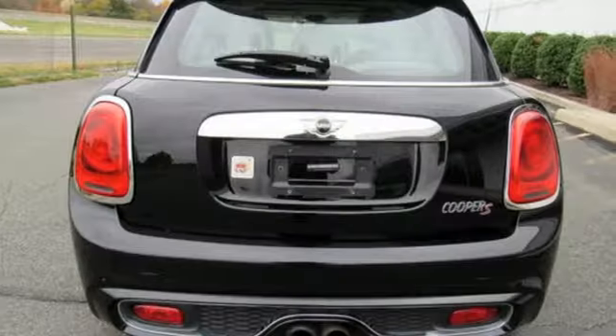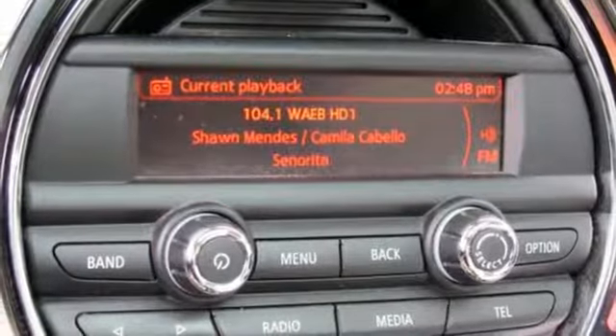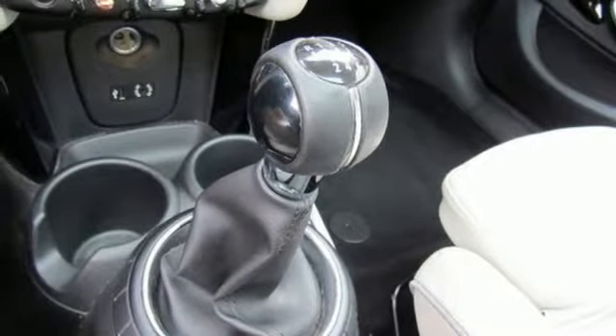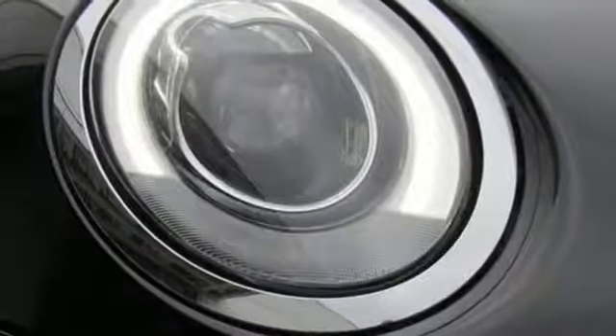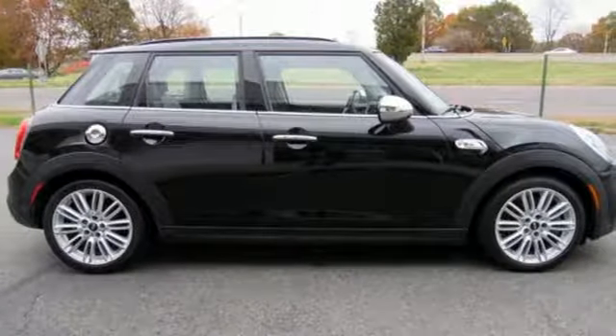You'll look forward to every drive with features like these: external memory control, Bluetooth, dual zone climate control, push button start, leather steering wheel, intercooled turbo inline four-cylinder engine, aluminum wheels, gas pressurized shocks, and power heated mirrors.